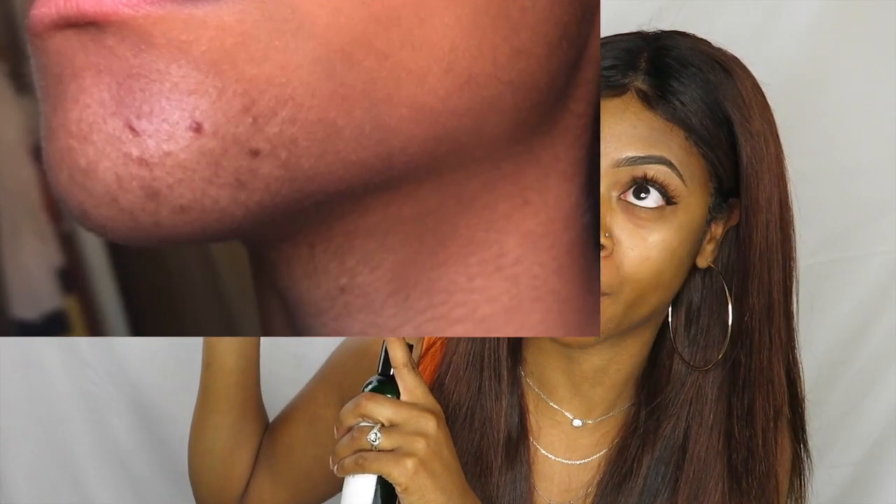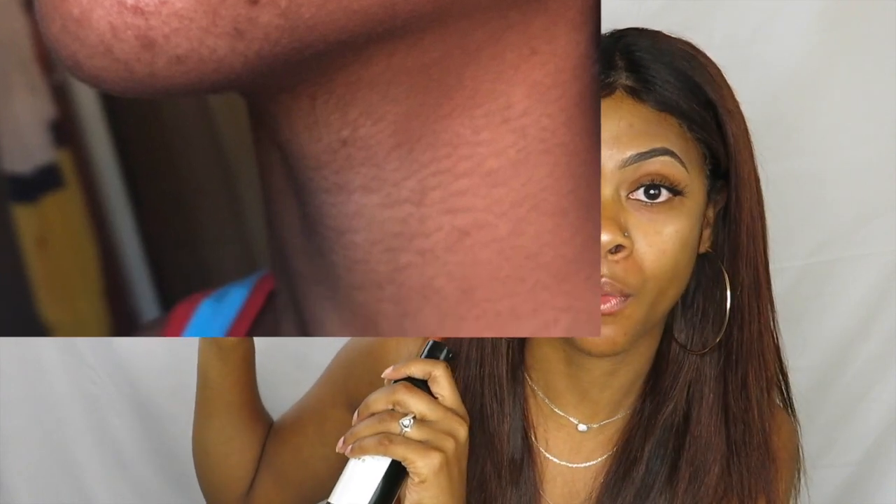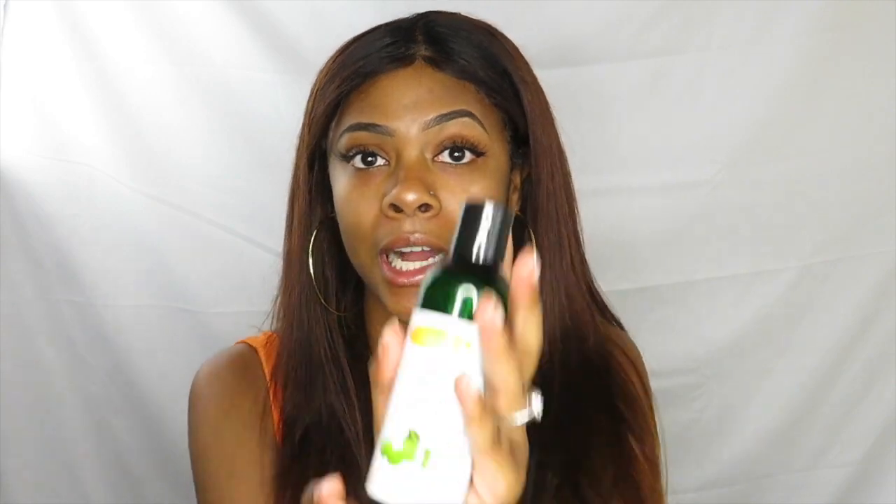I'll show you guys — this is what they looked like in May, and then this is what they look like a week or two ago. But I've been using this stuff and the difference is noticeable.